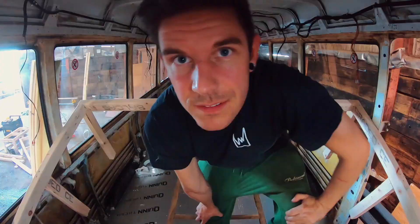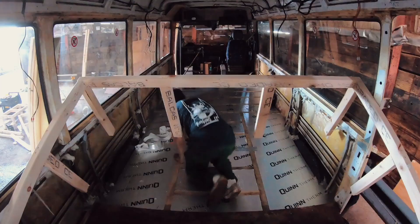Next on the list is insulation tape — stick it down. We wanted to create a nice vapour barrier, so we used this tape to create a seal on the floor.